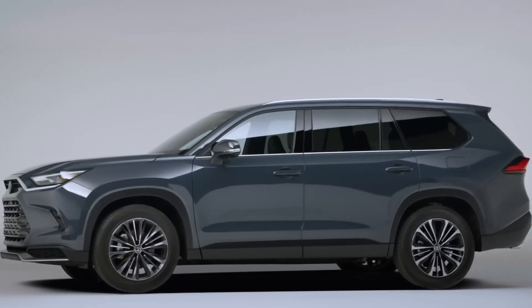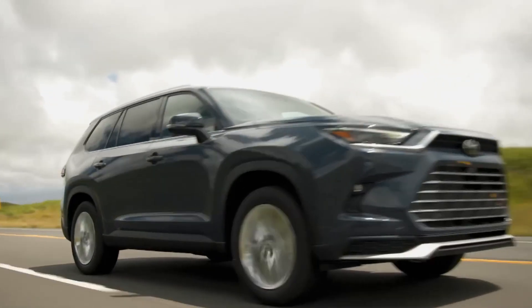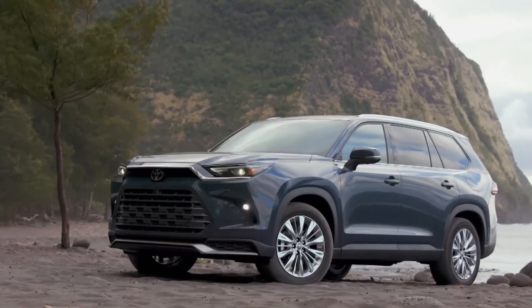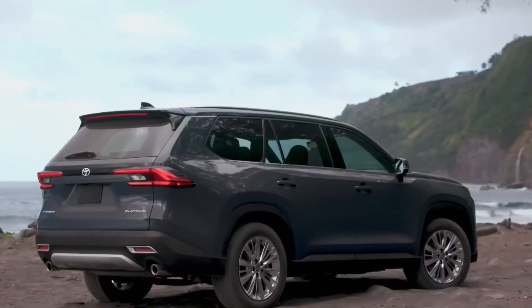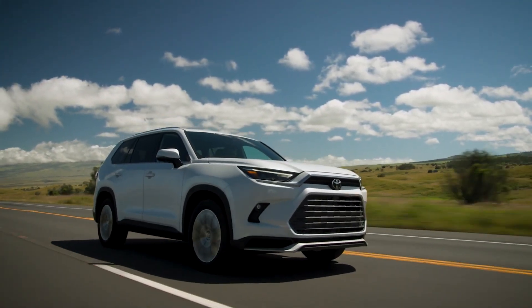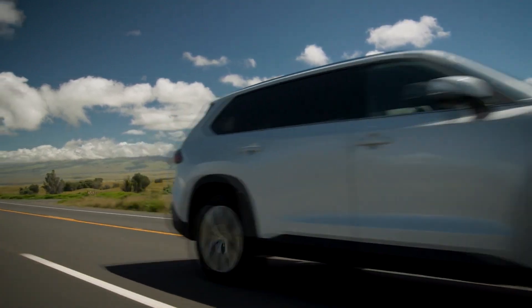The 2024 Grand Highlander is a three-row midsize SUV that is larger than the standard Highlander. It includes multiple improvements which make it rank among our favorite choices, obtaining high scores for comfort, technology, and fuel efficiency. Despite having one of the most roomy third rows for adults, the Grand Highlander truly is a magnificent vehicle.